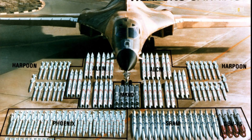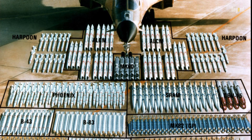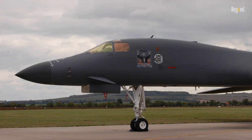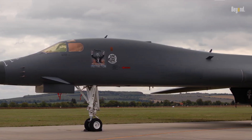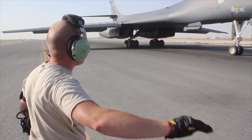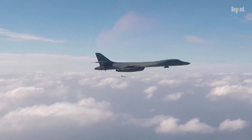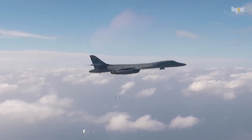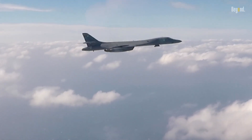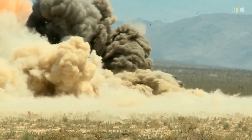The B-1 bomber isn't just a showpiece — it's a workhorse that has seen some of the most challenging and intense operations in modern history. One of the B-1's most notable missions occurred during Operation Desert Fox in late 1998, a four-day bombing campaign against Iraq aimed at crippling Saddam Hussein's ability to produce weapons of mass destruction. The B-1 bombers were crucial in this operation, their payload delivering devastating blows to key strategic targets and crippling Hussein's war-making capabilities.